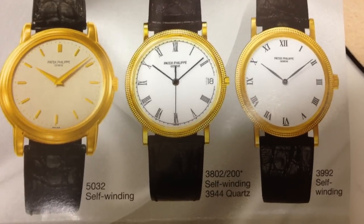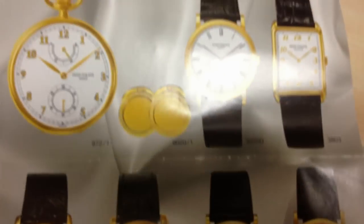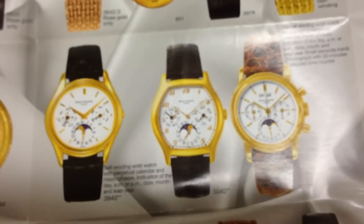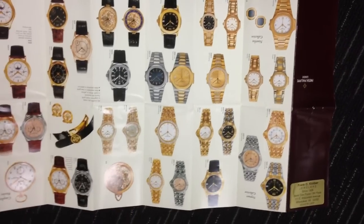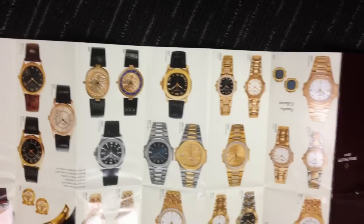In the year 2000 they released the 37mm 5110, the world time — that was a bigger, girthier piece. The annual calendar came out in the late 90s, around '96-'97, and that was a 37mm complication. In many ways it's similar to the perpetual calendar 3940, which is 36mm.